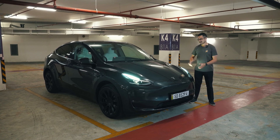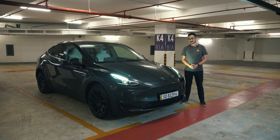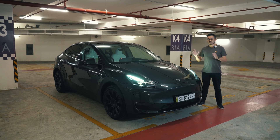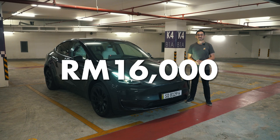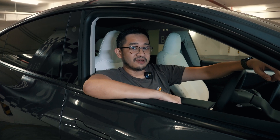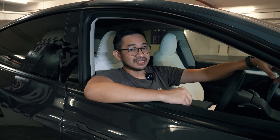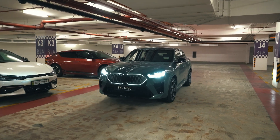Hello everybody, this is Alex and this is the Tesla Model Y. We're here to try out the new Autopark feature. Autopark was recently introduced for Malaysian Tesla owners through an OTA software update, and this feature is included in the enhanced autopilot package which costs 16,000 ringgit in Malaysia. We're going to compare it against one of the best in class — the BMW self-parking feature — using the BMW iX2.